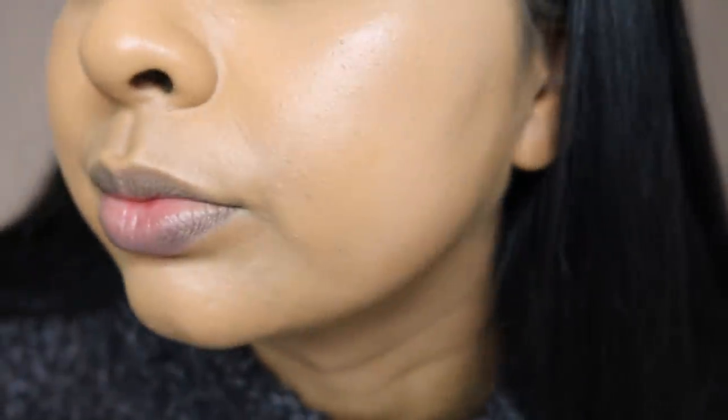I can deal with a little bit of smile lines, but when it goes overboard that's when I really don't like a foundation, so we're going to watch that. I do get slight smile lines with the stick, but it's nothing major here. I'm going to do the rest of my makeup and see how this looks. Can you see my skin? Just take a second — can you see my skin?